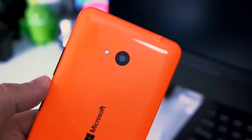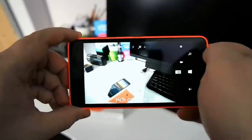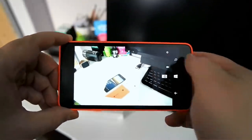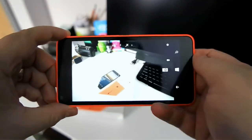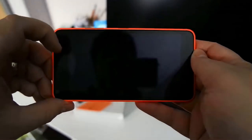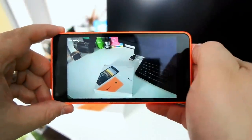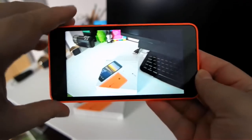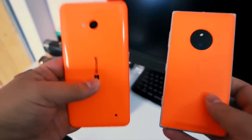The 8 megapixel rear camera may be missing a Zeiss lens or PureView, but it does have an LED flash, and the 640 does also have Lumia Camera 5, complete with things like rich capture. This is, of course, something we haven't yet seen outside of Microsoft's highest-end Lumia camera phones, and it seems to do a pretty decent job. We'll have to test it out a little bit more thoroughly, but so far we're reasonably impressed with the quality of the pictures that the 640 is taking.